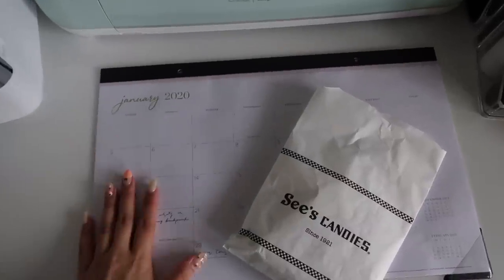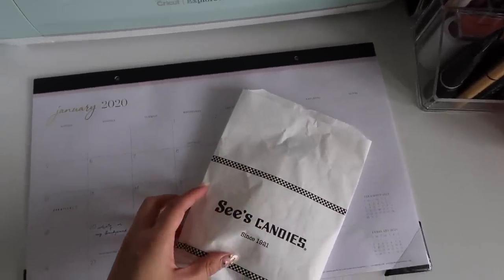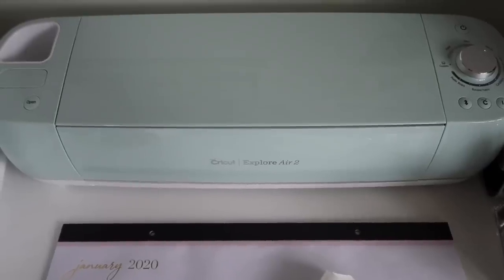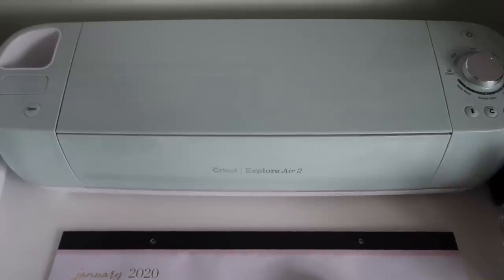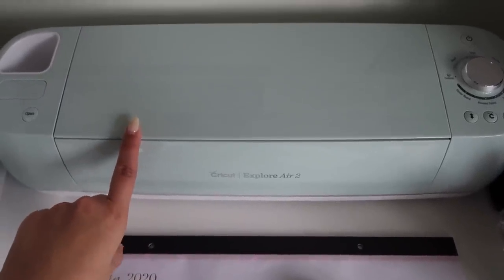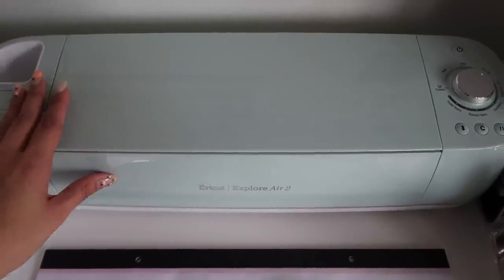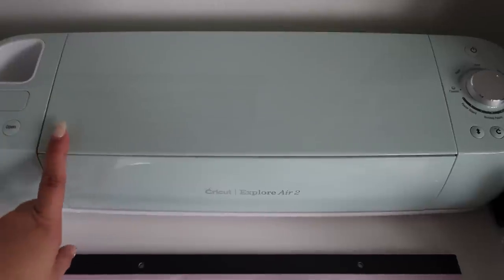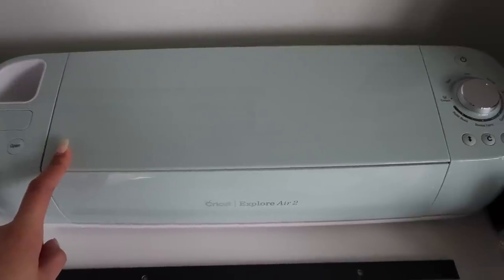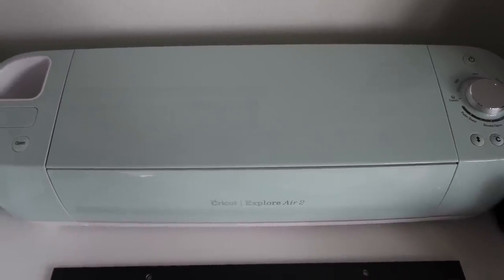On this part of my desk I just have my 2020 desk calendar and a bag of See's Candy lollipops that I bought because I ate all the ones I had before already. Here is my Cricut Explore Air 2. I've used this only a couple of times — I got it for Christmas and I've used it so far to cut out some iron-on patches for my brother, but I want to use it more for scrapbooking and journaling. I just purchased a bunch of cardstock from Joann's so I want to try it out again soon.